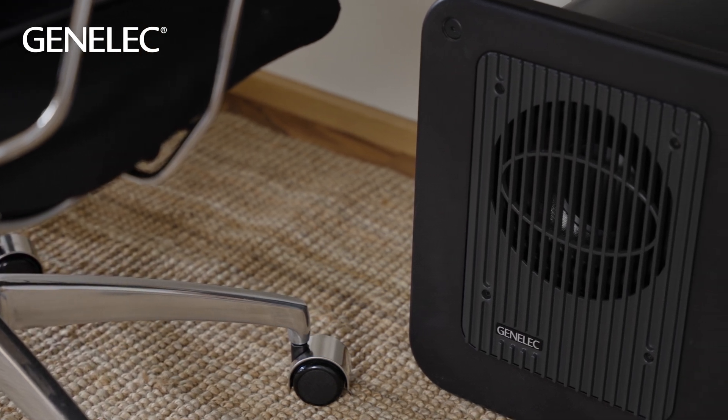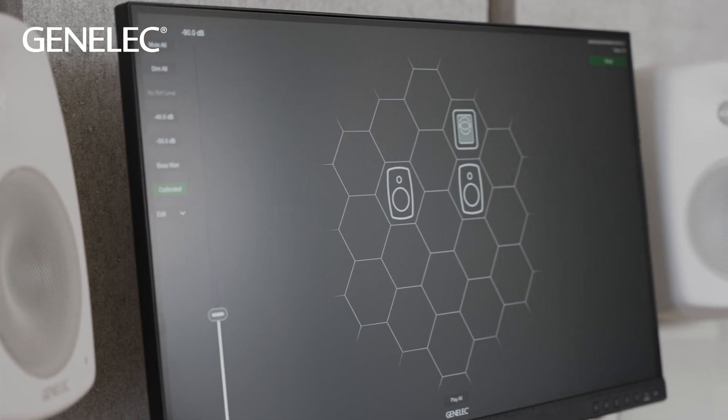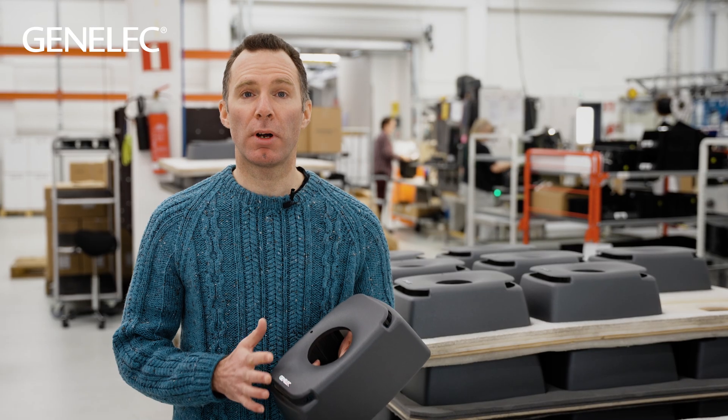Another significant design feature that radically lowers consumption is the use of switch-mode Class D amplifiers in almost all models. These are three times as efficient as traditional linear Class AB amplifiers at normal listening levels.